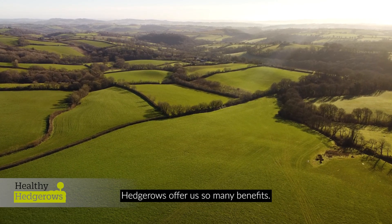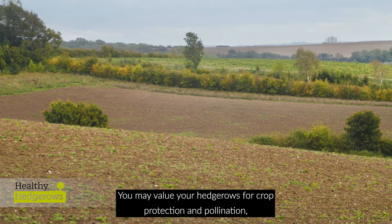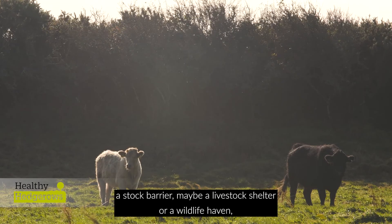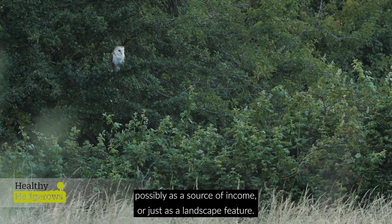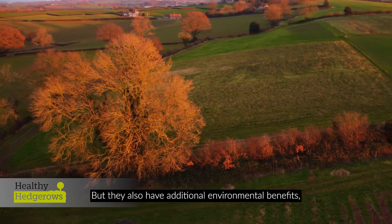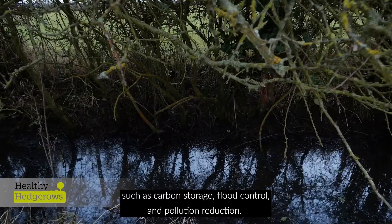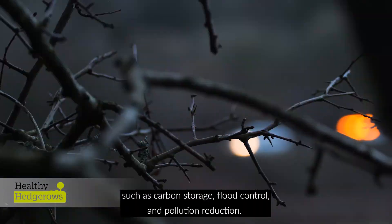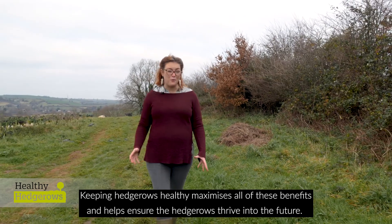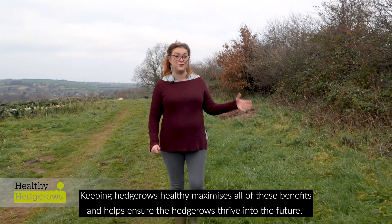Hedgerows offer us so many benefits. You may value your hedgerows for crop protection and pollination, a stock barrier, maybe a livestock shelter or a wildlife haven, possibly as a source of income or just as a landscape feature. But they also have additional environmental benefits such as carbon storage, flood control and pollution reduction.